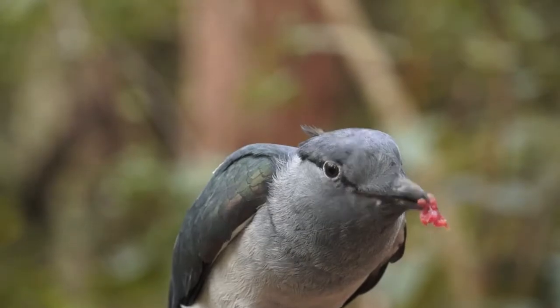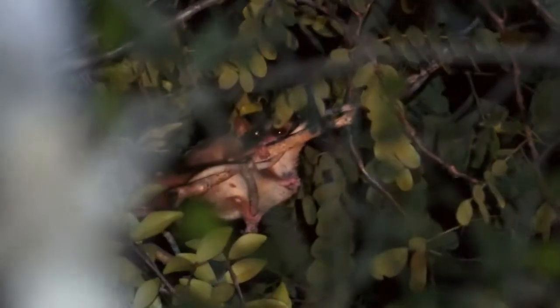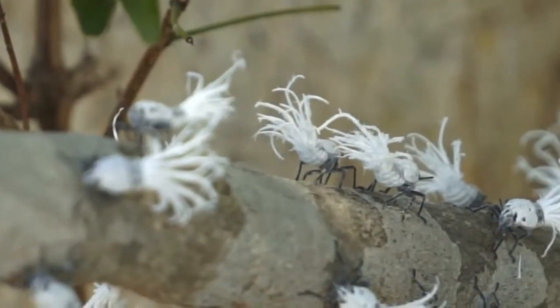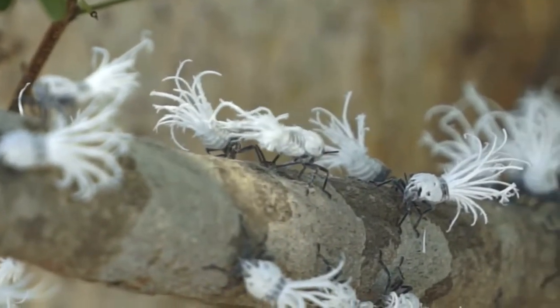These waxy bits are supposed to repel predators, and it works for some, but not for mouse lemurs, because they love fulgorids. In fact, they are one of their favourite meals, either as a snack or as something more substantial.